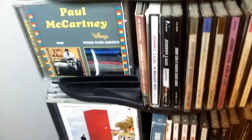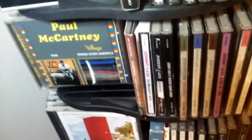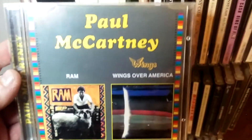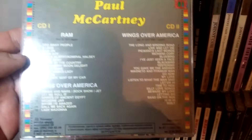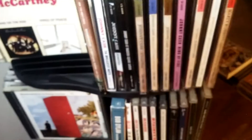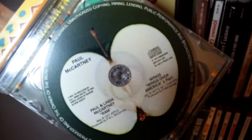Wildlife is again one of those Russian albums. Let's see if I can open up the case to show the inside. And we have another twofer — this is an odd twofer because it has Ram plus Wings Over America, which itself was a triple album at the time, so this is a two-CD set. There's Ram on one side.